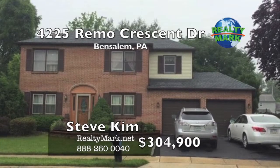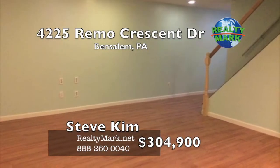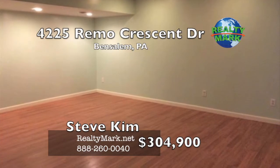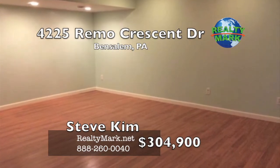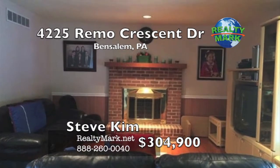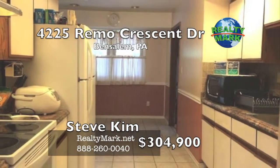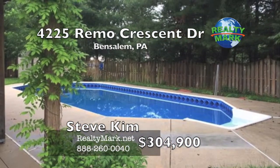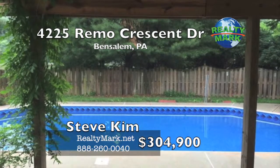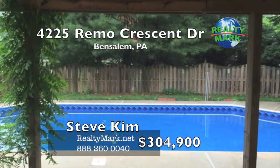This is a rarely offered brick colonial in Harvest Run, situated on a nicely landscaped lot. Gleaming hardwood floors in the foyer, living room, dining room and family room. The family room features a wood-burning brick fireplace. There is a tiled floor in the kitchen with a backsplash. The sliding door to the patio overlooks the newly renovated in-ground swimming pool. The full finished basement has tons of recessed lighting and is just the perfect place for entertainment. Call Steve Kim from RealtyMark for more information.